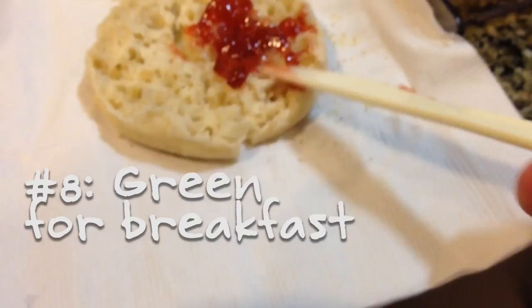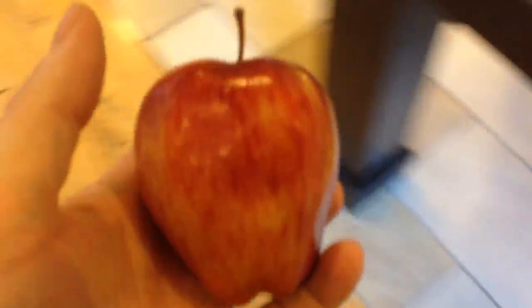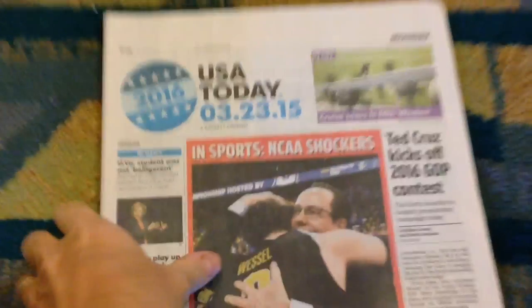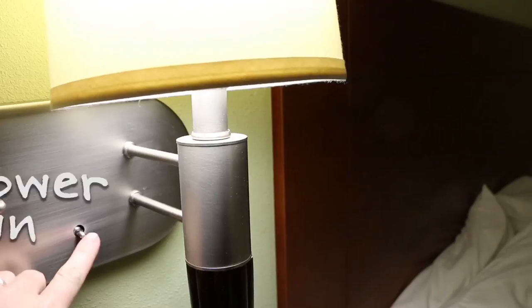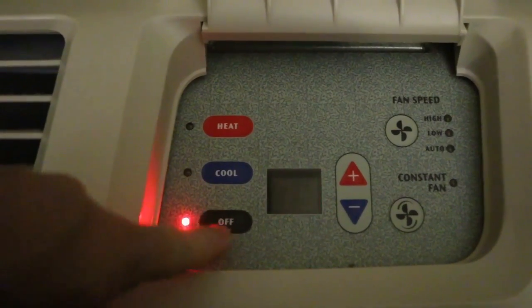Choose breakfast items that don't need a plate or a bowl, and perhaps even an item that comes in its own edible packaging. Let the front desk know that you don't need a newspaper, or bring it with you to read and then recycle. Finally, turn off all the lights and the AC when you leave.